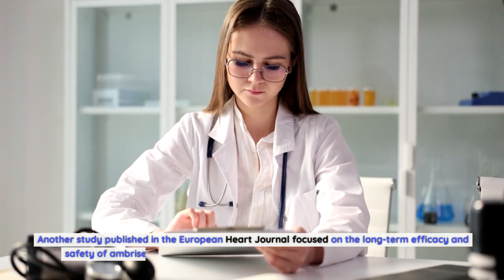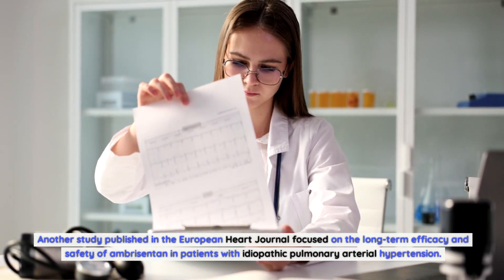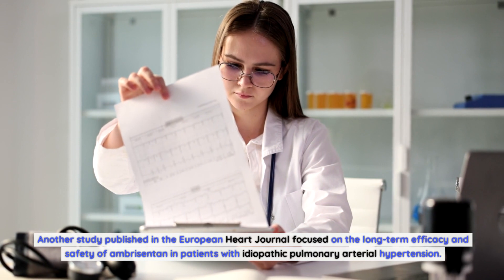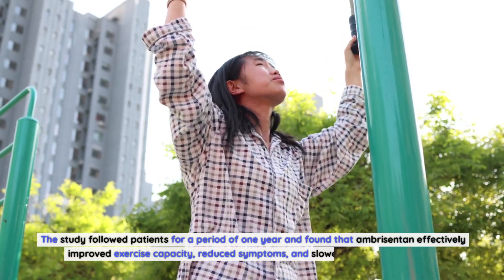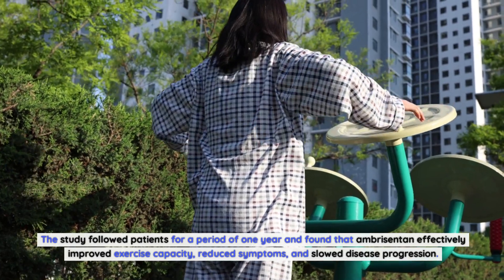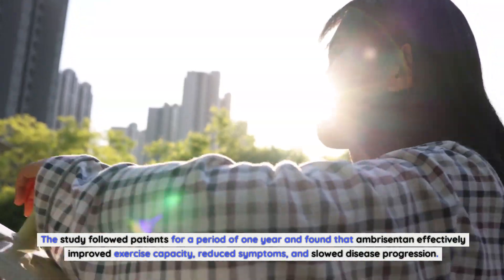Another study published in the European Heart Journal focused on the long-term efficacy and safety of Ambrosentin in patients with idiopathic pulmonary arterial hypertension. The study followed patients for a period of one year and found that Ambrosentin effectively improved exercise capacity, reduced symptoms, and slowed disease progression.